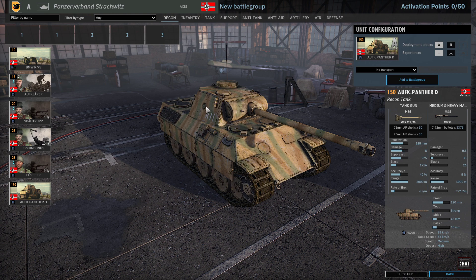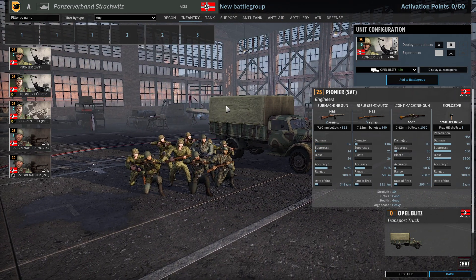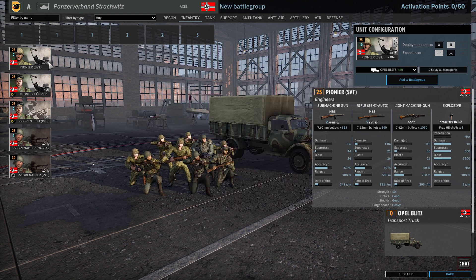You get one in A phase and three in B, which is kind of nice. I would think people would take these in B, depending on how many Panthers you get in the tank tab. Let's move on and look at the infantry tab.